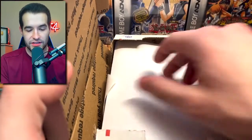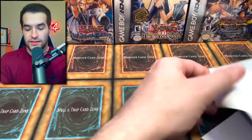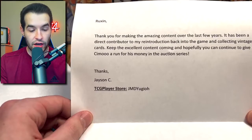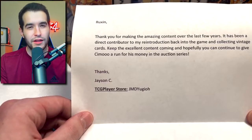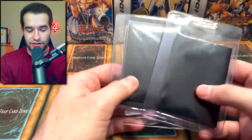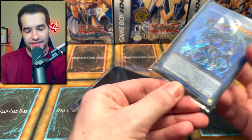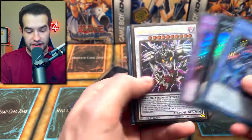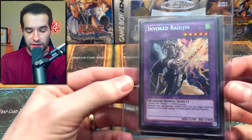We have a box — I think I know what this is, so we gotta be careful, there's tape everywhere. The note reads: 'Ruxan, thank you for making amazing content over the last few years. It's been a direct contributor to my reintroduction back into the game and collecting vintage cards. Keep up the excellent content and hopefully continue to give Simo a run for his money. JMD Yu-Gi-Oh.' These are some cards he hit me up about — he's like 'yo, I got you.' He sent some giveaway cards — Archfiend's Awakening, Archfiend's Call, and Ascent Manifestation — this is Archfiend guy! We also got a Lavalval Greater.